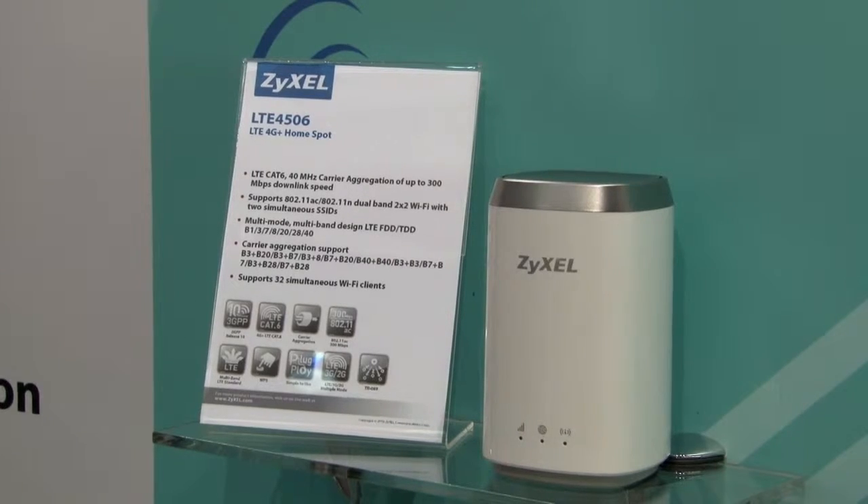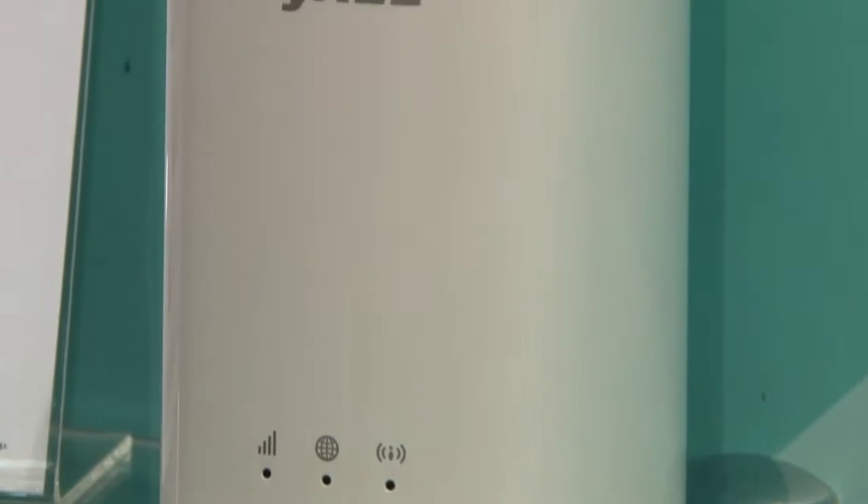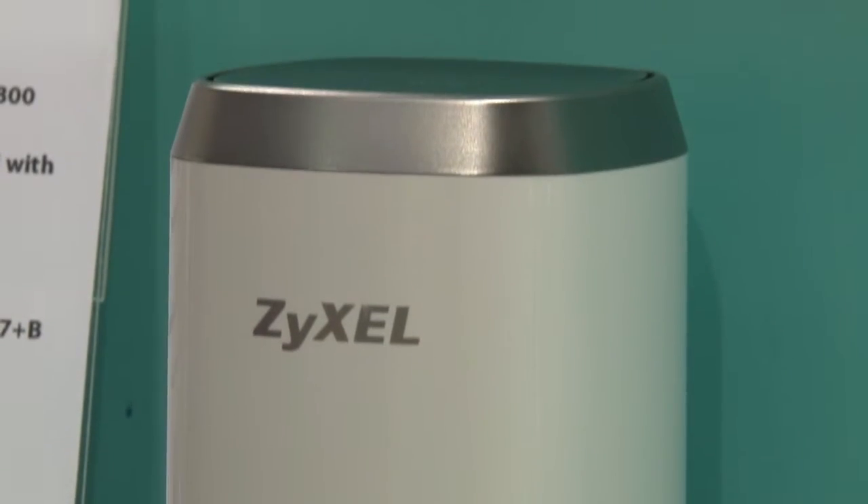Hello Joanne, yes we are coming back to MWC to present our latest LTE solutions. We have the LTE Home Spot, which we are launching at MWC, and this high-speed router is capable of helping service providers deploy high-speed connectivity even in countryside areas where it's not always easy to get decent connectivity — whether fiber or DSL.